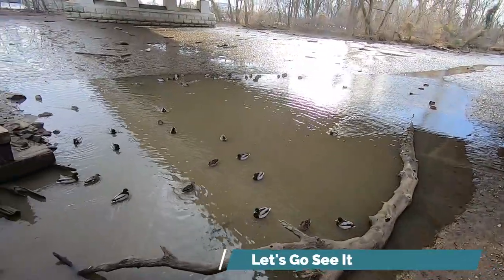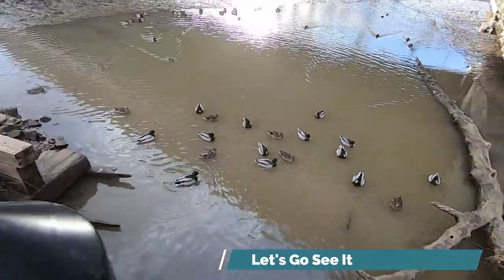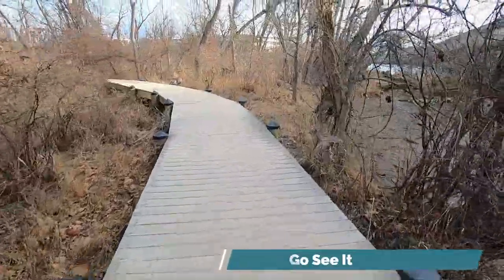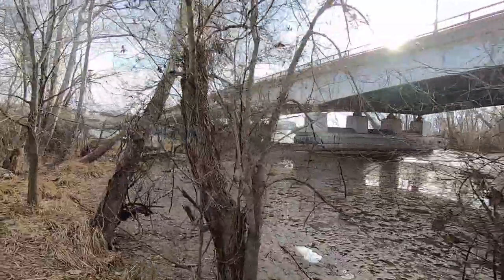As soon as I turned the corner from the bridge I saw a lot of ducks. There's a little bridge and there were tons of birds. If you're not really a bird watcher, it's still a great place to see a large variety of birds. It's quite relaxing.